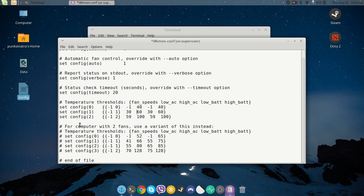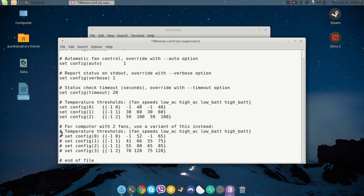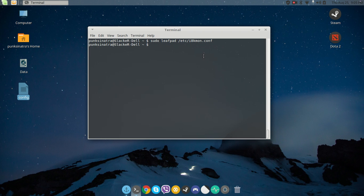I set the threshold at 59, not 60 or above. The way it works is: the temperature fluctuates up and down, and before it even reaches 60, once i8kmon detects the temperature hits 59 it runs the fan at full speed to bring the temperature down. Play around with the settings depending on whether you have a single or dual fan. For dual fan, uncomment those settings. When done, click save and close.